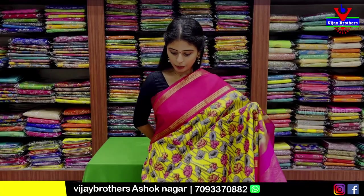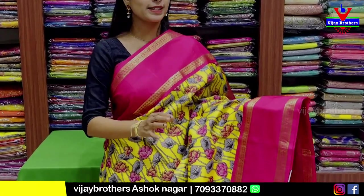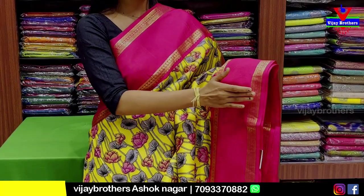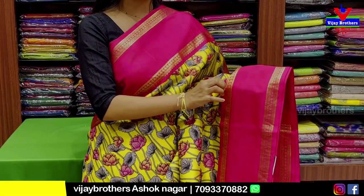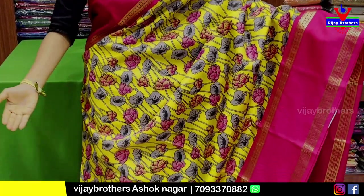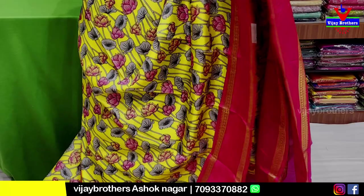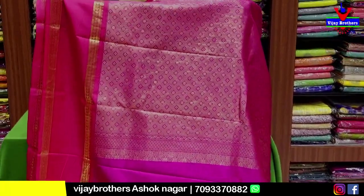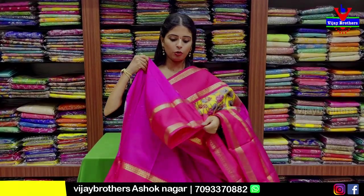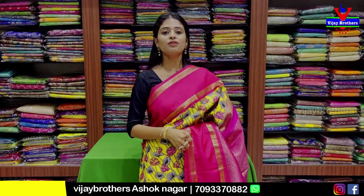Next sari is yellow with pink combination. Both sides have a 6-inch pink border with gap border — bentex type gap border — two sides golden zari weaving. Contrast blouse, sari blouse with 20-border. Price is ₹8,350.